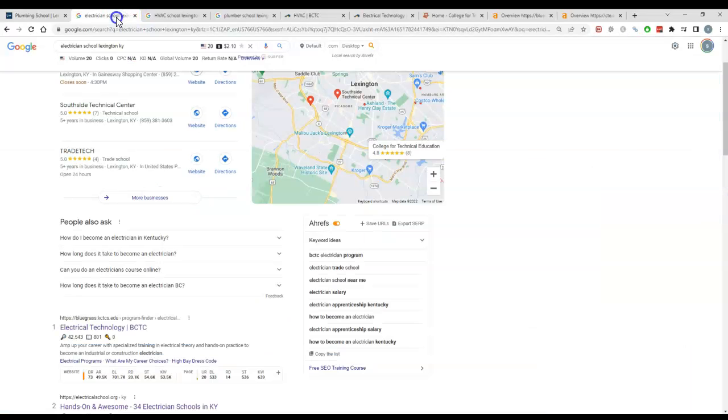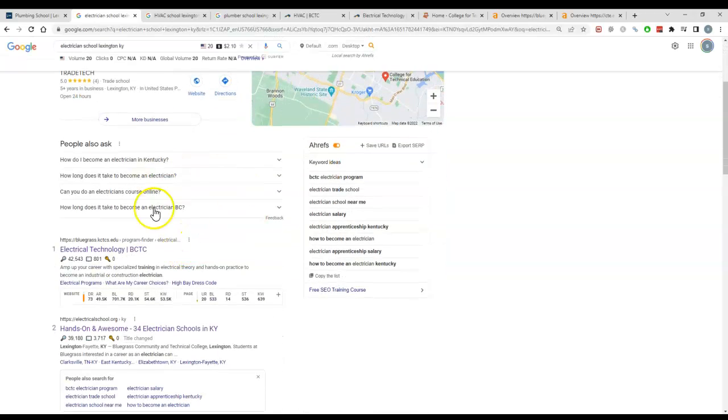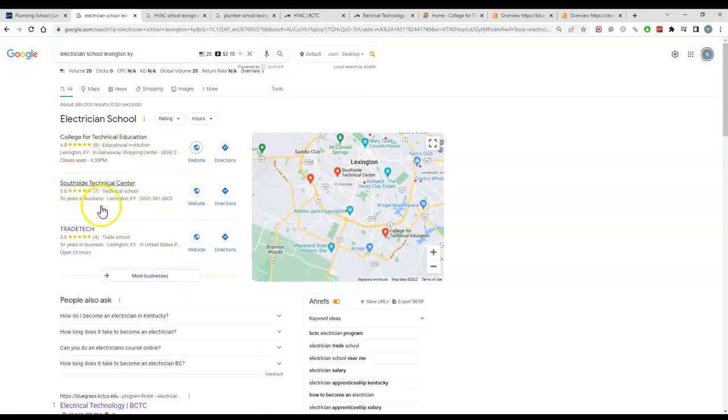I searched for a couple of keywords — 'electrician school Lexington Kentucky' — there's not a huge search volume for this. I did find some phrases that are more national but they seemed to be targeted by your competition. For 'electrician schools in Kentucky' and 'in Lexington Kentucky,' you guys are not ranking in the map pack or in the first few organic listings.